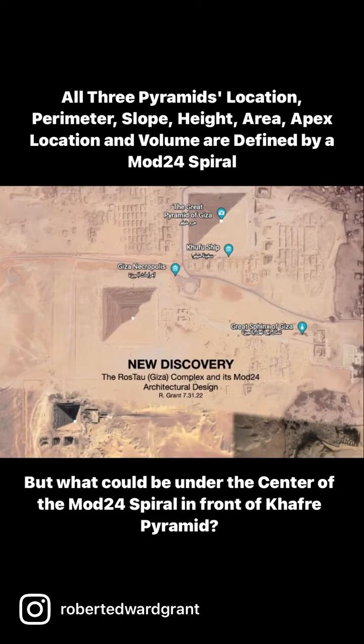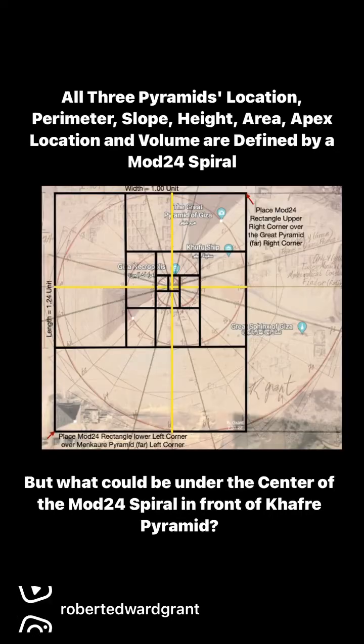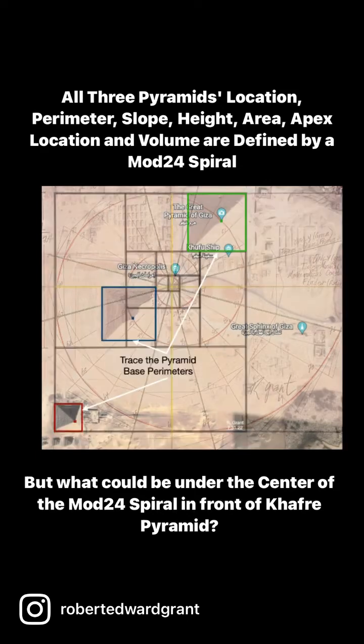This is the Giza Plateau, also known as the Rostau Complex. I did the work of placing a mod 24 spiral on top of it because I noticed the proportions from the upper right corner of the Great Pyramid to the lower left corner of Menkaure looked as though it was 1.24 to 1. When I placed the 1.24 to 1 mod spiral over the pyramid complex, I noticed significant numbers of correlations.